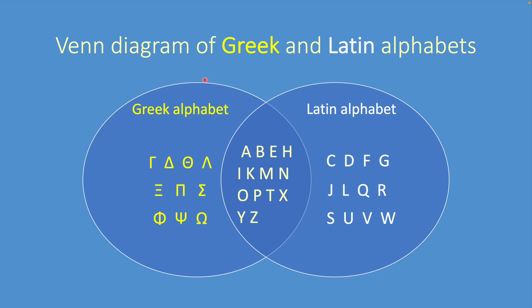This circle is the Greek alphabet and this circle is the Latin alphabet. The overlapping part contains the letters that the two alphabets share. The letters are taken as symbols, not as sounds. The Greek alphabet shares 14 out of its 24 letters — that's more than 58 percent — and the Latin alphabet shares 14 out of its 26 letters, that's almost 54 percent.